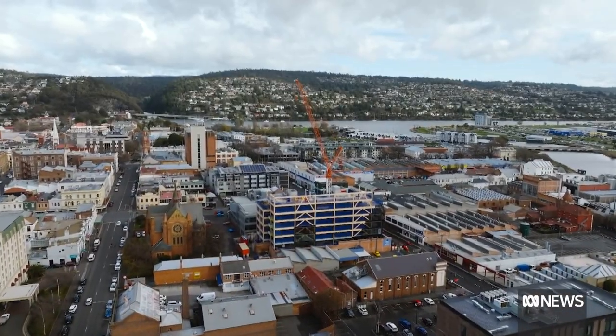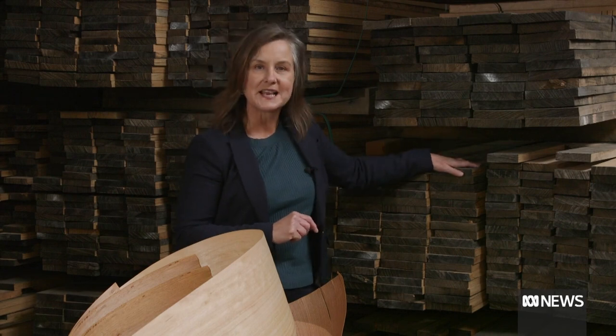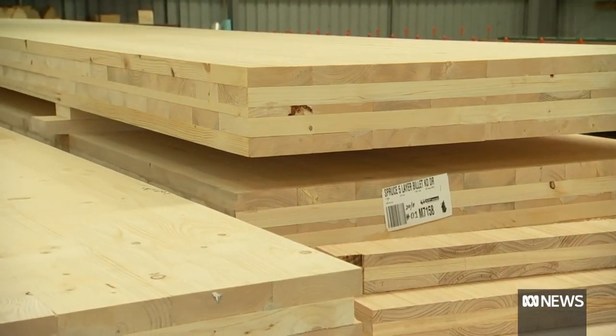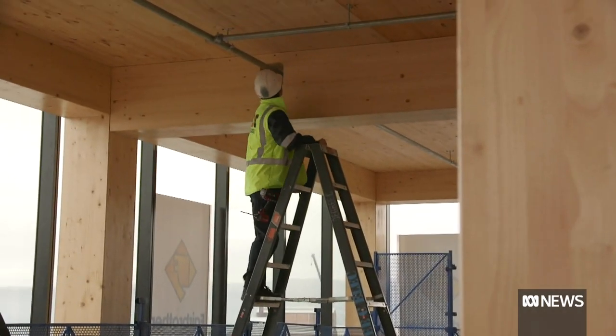A high-rise made almost entirely from timber. The story of Tasmania's first timber high-rise starts here with eucalyptus nitens. Millions of eucalyptus nitens were planted in the 1990s to feed the pulp mills, and now they're going into Tasmanian engineered timber products.